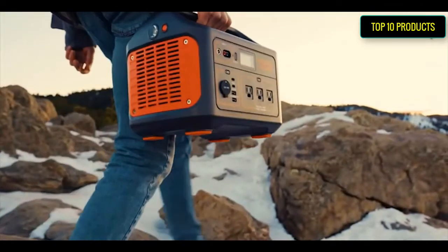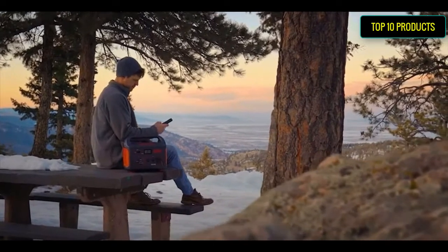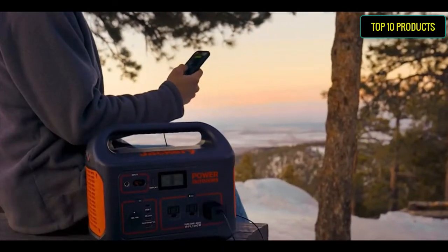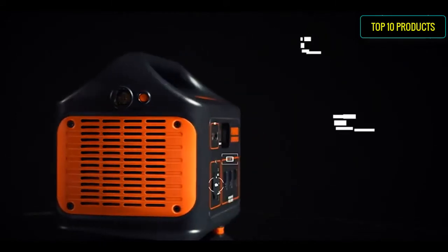Jackery Portable Power Station. Founded in California in 2012, Jackery specializes in providing outdoor green power solutions for explorers. Power Outdoors.